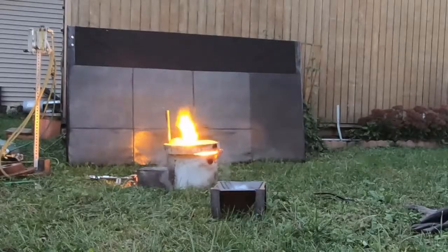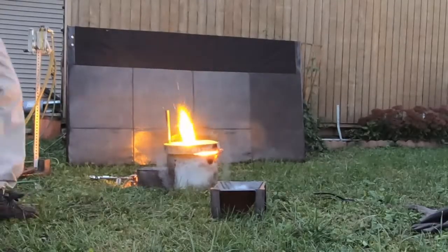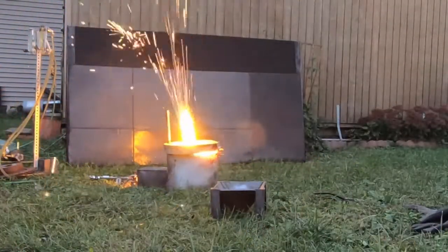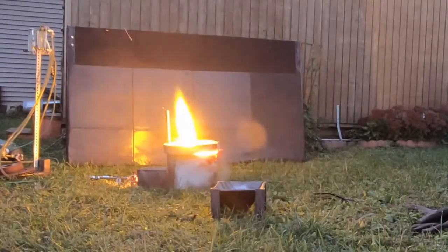I am actually editing this video right now as you watch this. I'm gonna have the rest of it out in about an hour. But I just wanted to share with some of you guys who have been following this — just how amazing the rocket burner is. We are blasting molten metal out of this thing like it ain't nothing.